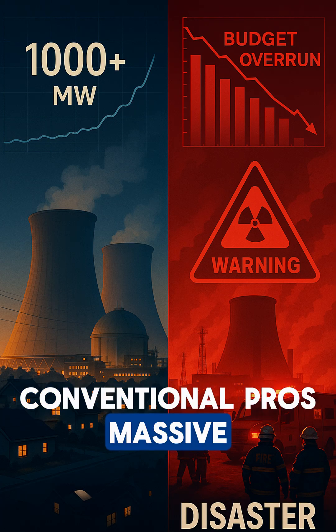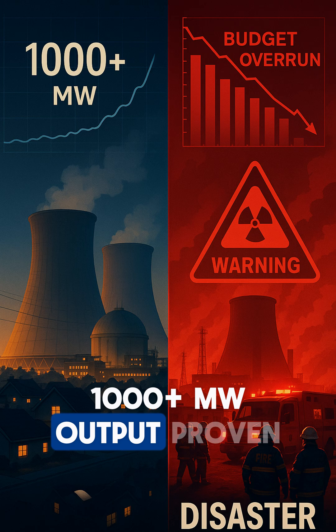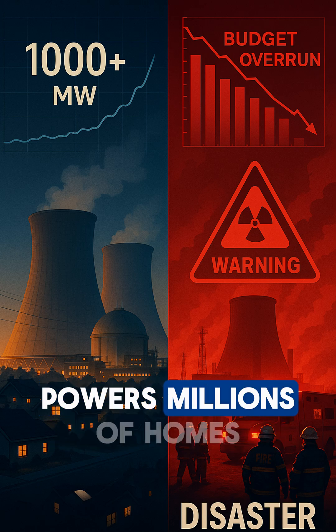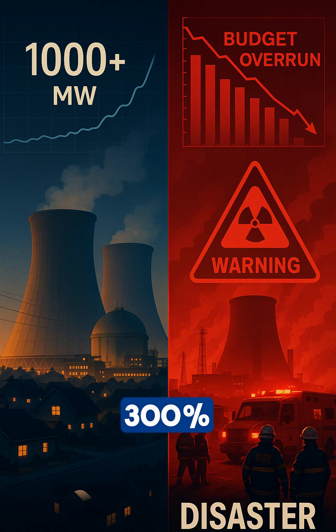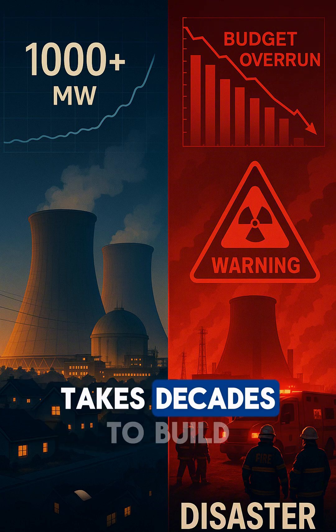Conventional pros: massive 1,000-plus megawatt output, proven 60-year track record, powers millions of homes. Cons: construction cost overruns hit 300%, single point of catastrophic failure, takes decades to build.